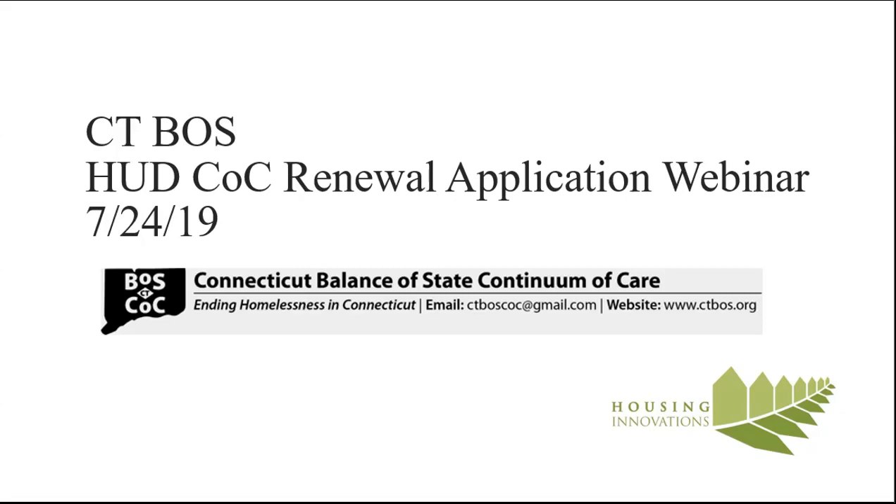Welcome to NOFA season and we hope you're all enjoying the summer.